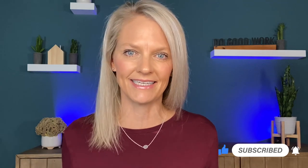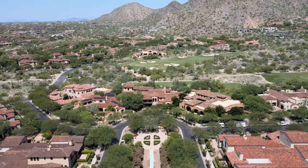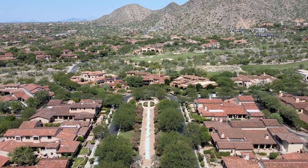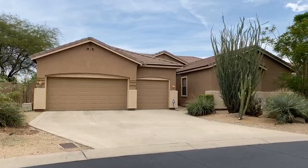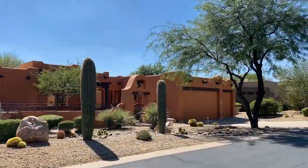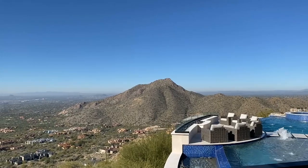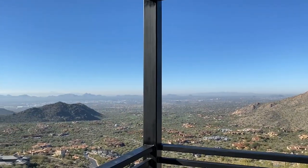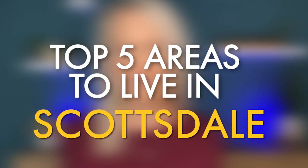If you're gearing up for a big move to this area, there is a lot to consider. When is the best time to move? What is the best place to move? And if you have narrowed down Scottsdale as your city of choice, the next question is: what are the best neighborhoods in Scottsdale? A few things to consider are budget, your lifestyle, and your family. This list of the top five neighborhoods in Scottsdale takes all of this into account.